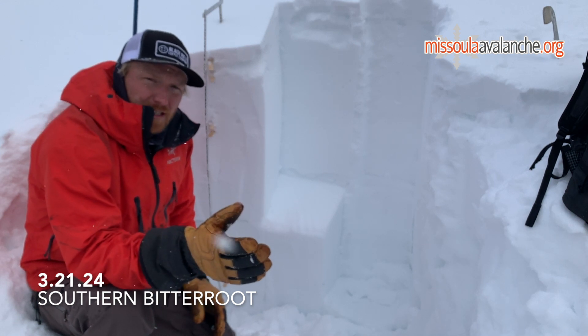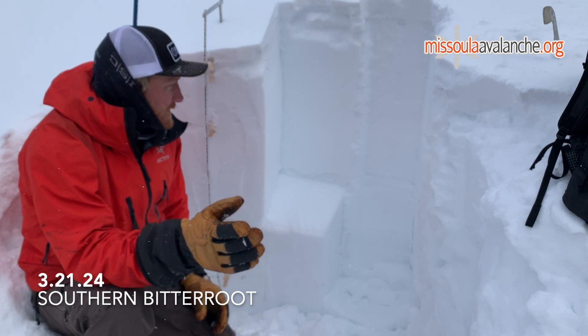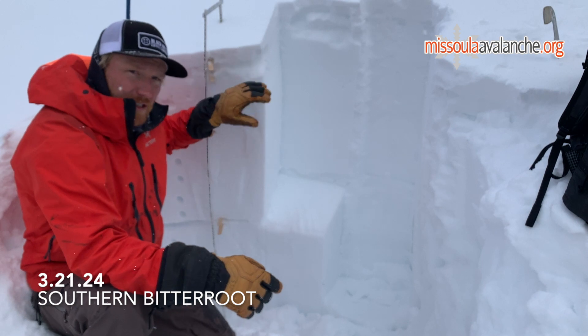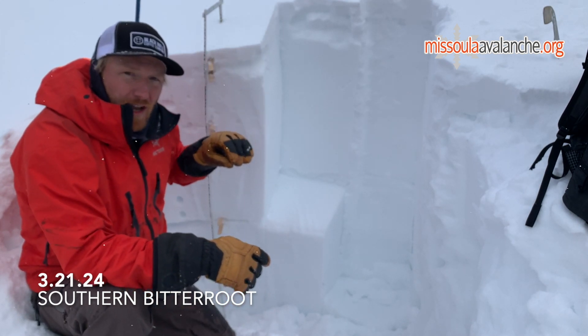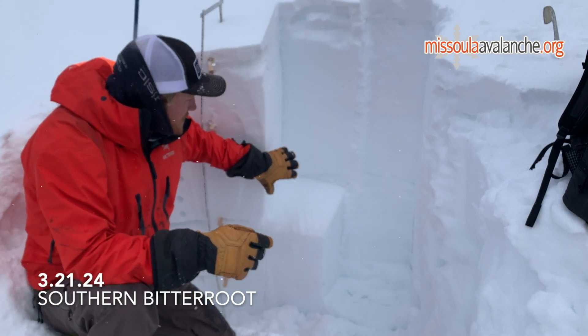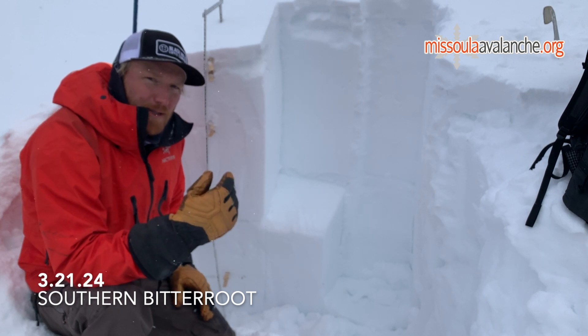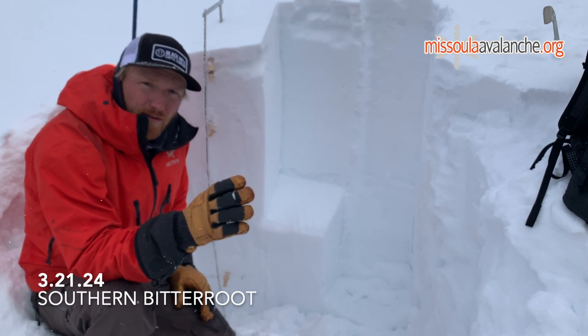That means we're in a transition phase in our snowpack right now, especially on those more solar and warmer aspects. On this west aspect, we just have a bit of a melt-freeze crust, and the snow is really dry underneath it — a couple inches of new snow from overnight. But over on those more solar aspects, this snow in the middle of the snowpack is still wet, and that's actually going to take some time to cool off, dry, and freeze.